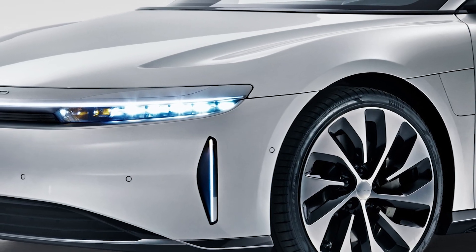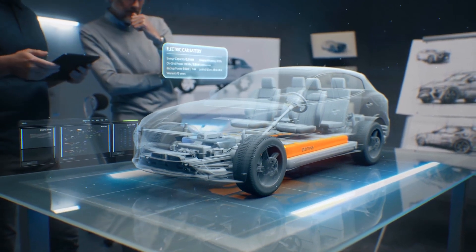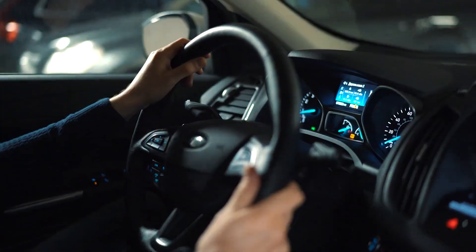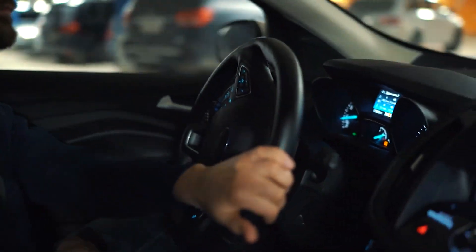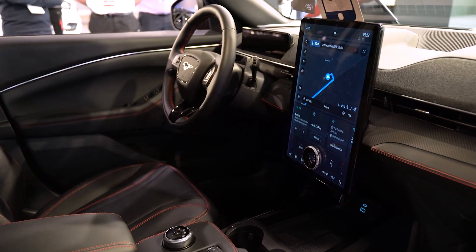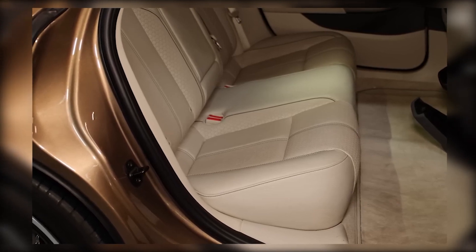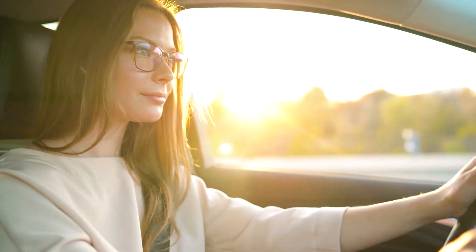The Lucid Air GT Performance has an interface that is both easy to use and intuitive, making it possible for drivers to quickly access the features and functions they require. The vehicle is equipped with cutting-edge navigation systems that make use of real-time traffic data to help drivers find the most effective and quickest routes. Drivers can stay connected thanks to connectivity options such as Wi-Fi and Bluetooth, making driving safer and more enjoyable.